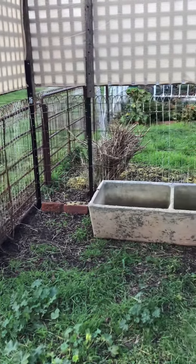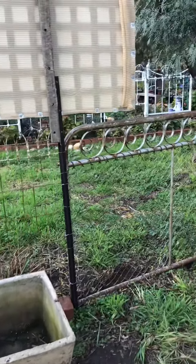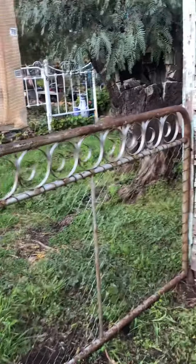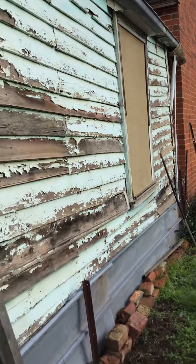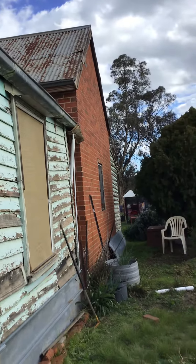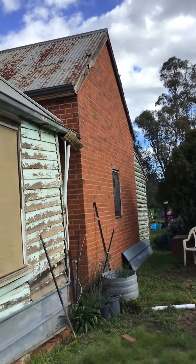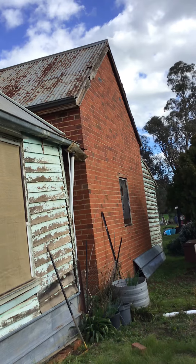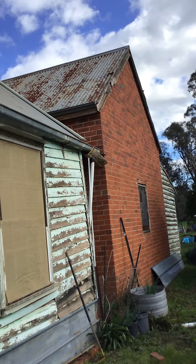Just while the sun has gone in behind the clouds, I'll try and pan around. There's the poor old weatherboards on the side of the house — that area needs to be re-stumped. And there's the beautiful back brick area, which is another bedroom off the kitchen.